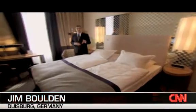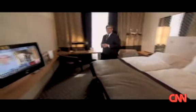This is my hotel room today: comfortable bed, nice minibar, widescreen television. But fast forward a few years and our hotel room could look like this.